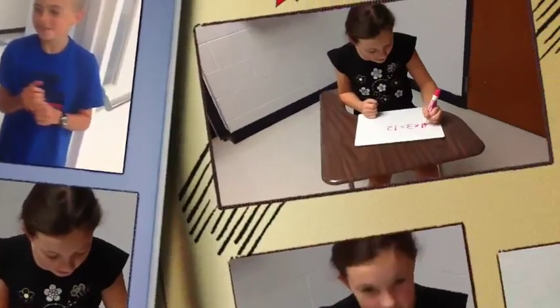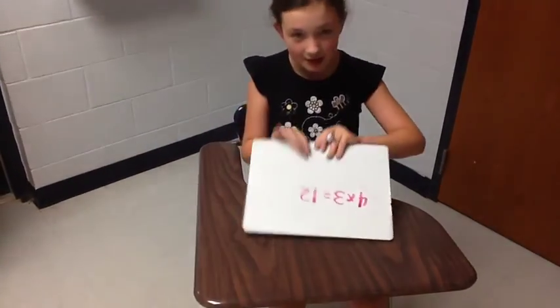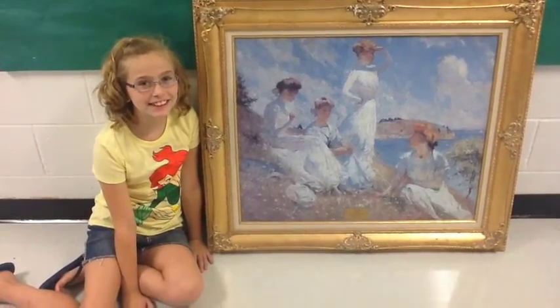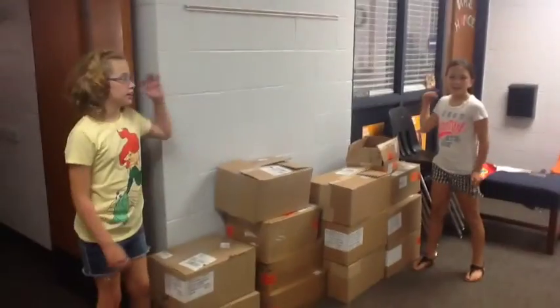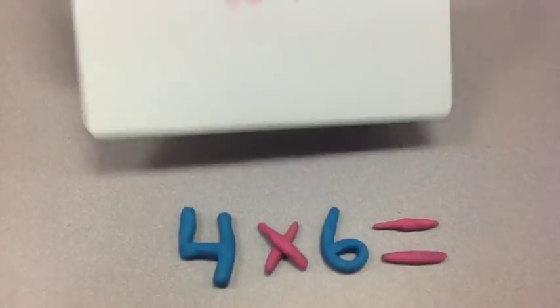Now we do the 4s! 4 x 3 equals 12 — Woohoo! That's 12. 4 x 4 is 16. 4 x 5 equals 20. That's 20. 4 x 6 equals 24.